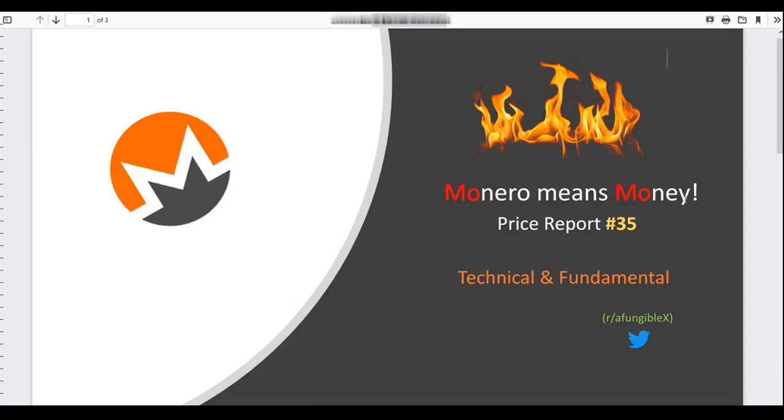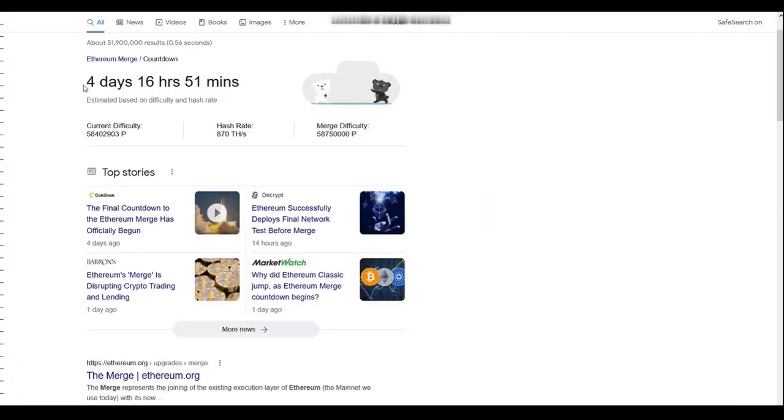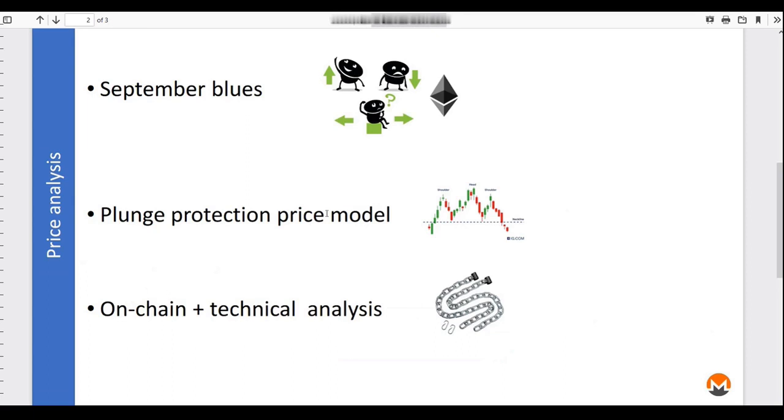Welcome to the Price Report number 35. This week the month of September is going to bring a lot of interesting events and surprises, especially the Ethereum merge with just four days to go, where we convert from proof of work to proof of stake. That's a big change and it's going to bring quite some volatility in the markets. I also want to discuss the plunge protection price model from Glassnode, and then walk through the on-chain and technical analysis.